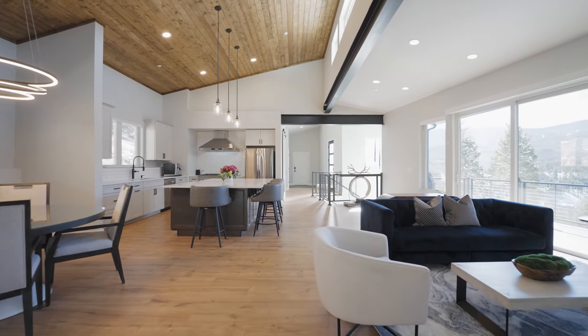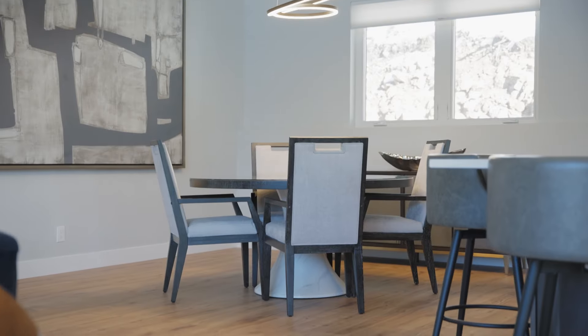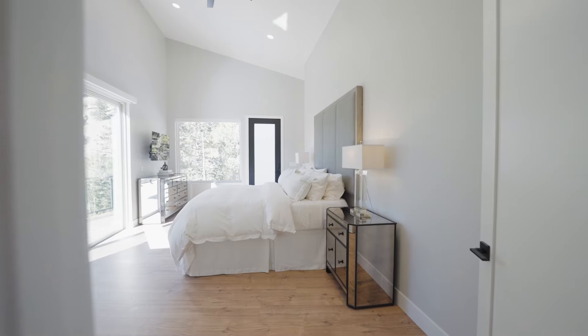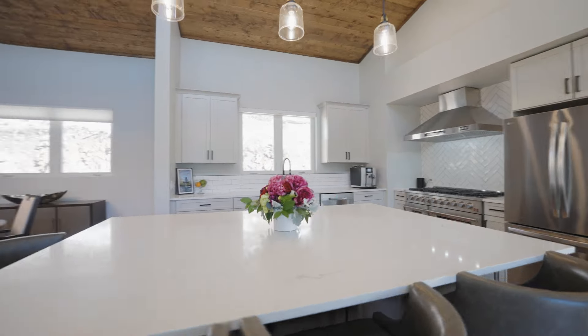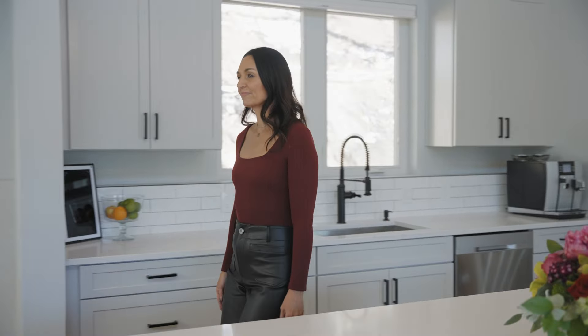The well thought out open floor plan encompasses everything on the main floor, including the living, dining, kitchen, office, and the primary suite. The kitchen is the anchor to this space and includes one of my favorite features about this home.